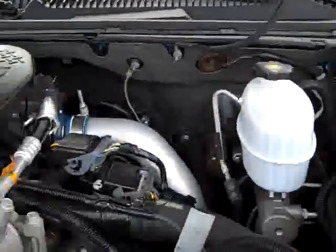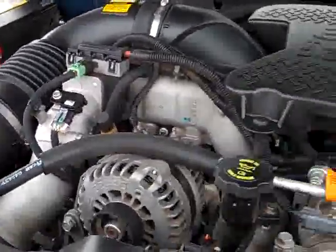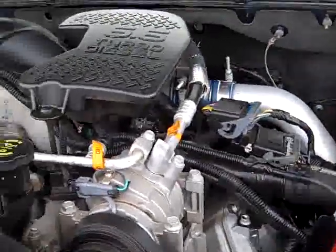Start it up. See how it sounds. Electric brake controller. This is the LBZ, which gives you 360 horsepower. You get the LLY, which gives you 310. This model here, this is a 360.